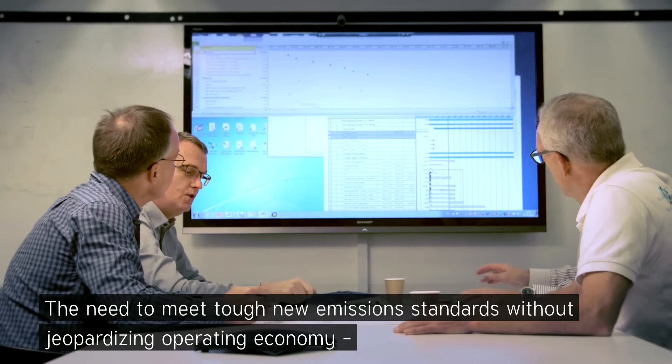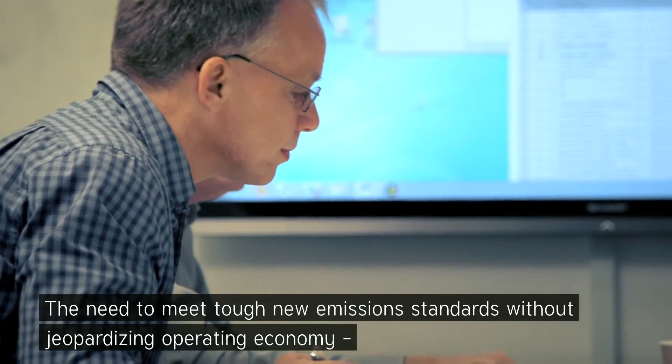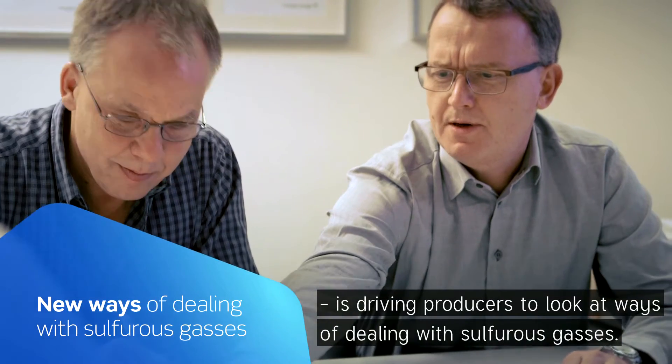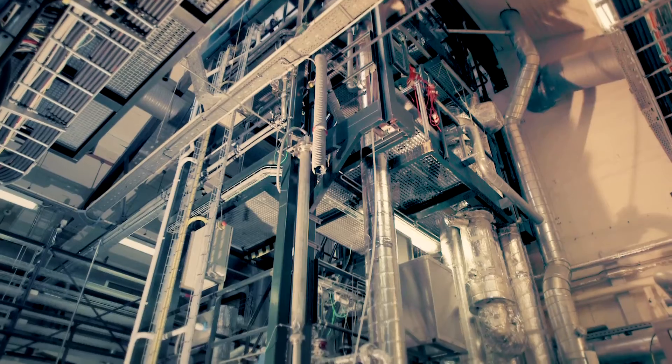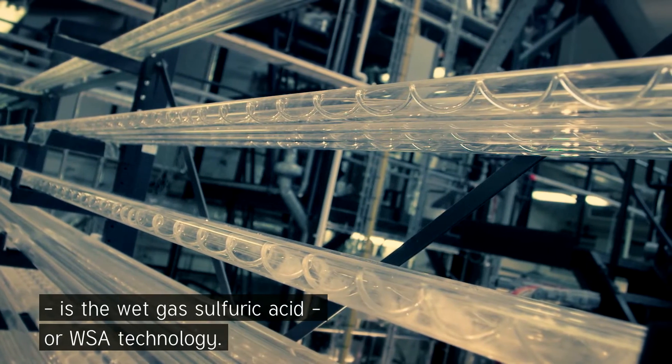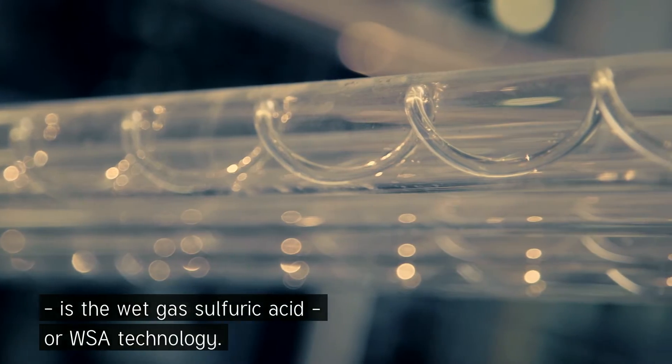The need to meet tough new emission standards without jeopardizing operating economy is driving producers to look at new ways of dealing with sulfurous gases. Today, the most compelling alternative to a traditional Klaus plant is the wet gas sulfuric acid, or WSA, technology.